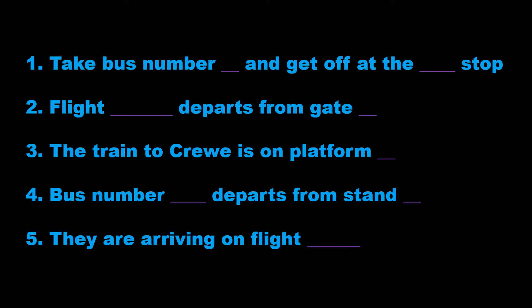We'll look at some gapped sentences. All you need to do is listen and write down the missing information. So let's get started.